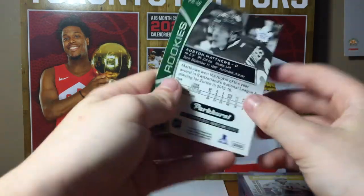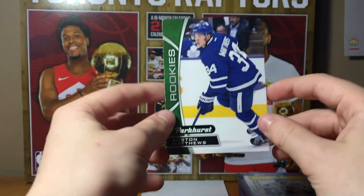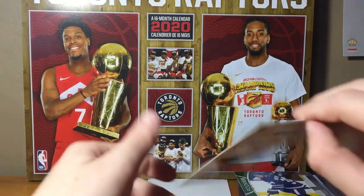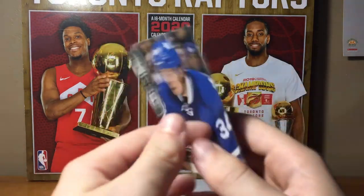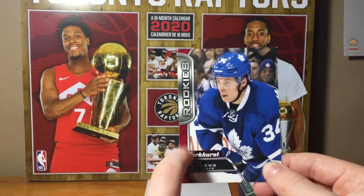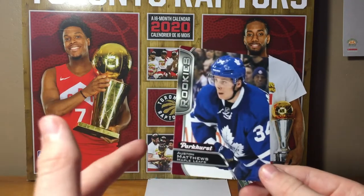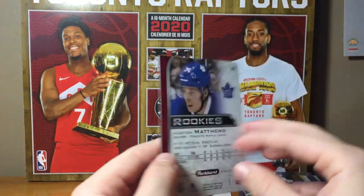Next we've got an awesome Auston Matthews rookie card — 2016-17 Upper Deck Series One, pretty nice. And then another Auston Matthews rookie card, also 2016-17, but this one is purple. I think that means it's like a color parallel — you know, like in basketball you've got the ruby waves, the greens, the silvers. I think this is something like that.